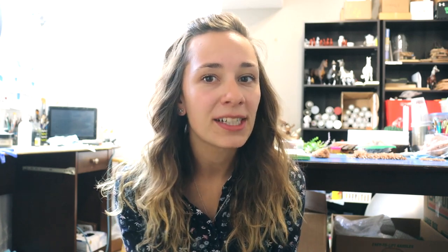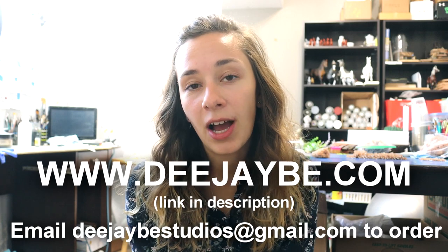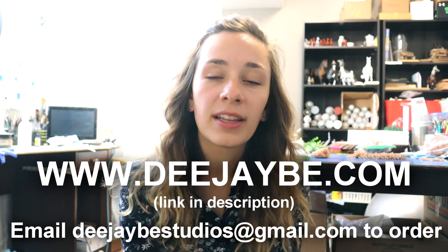Hi there! It's DJV. I finally have some stickers available for sale. This is something I've wanted to do for a really long time. It's been pretty successful and I just wanted to post a video here on YouTube to reach my other followers. I have a variety of stickers available and all of these stickers are available on my website, but I'm going to go through it all in this video as well.